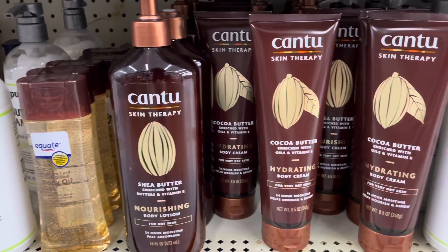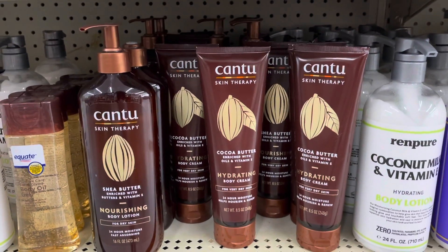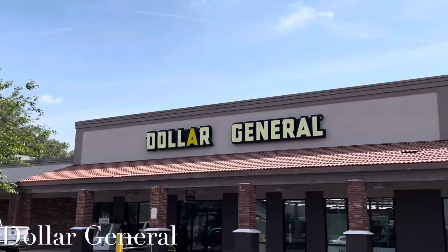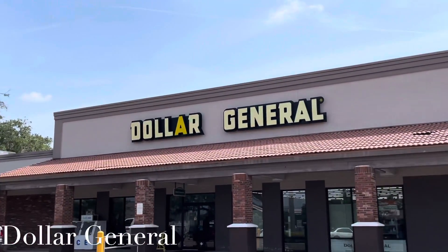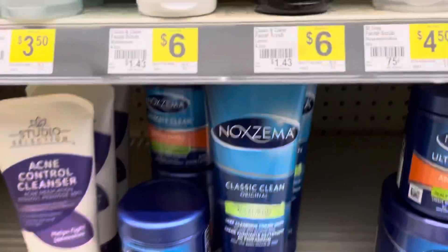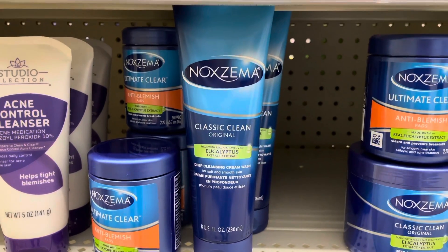I didn't know that Cantu made body care products — I'm really excited to try some of these. I think I'm going to go with their body lotion. Over in the skincare section, I didn't know that Noxzema came in this form — I might have to try this out.